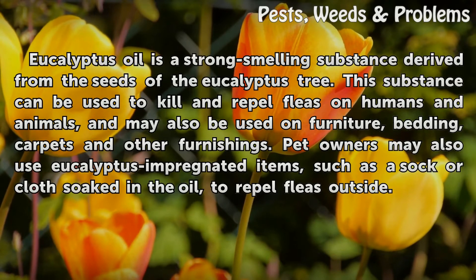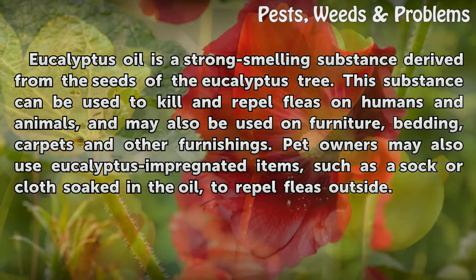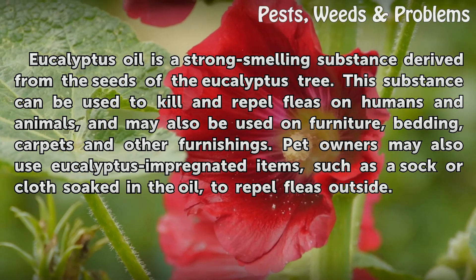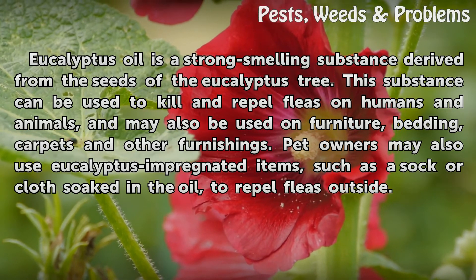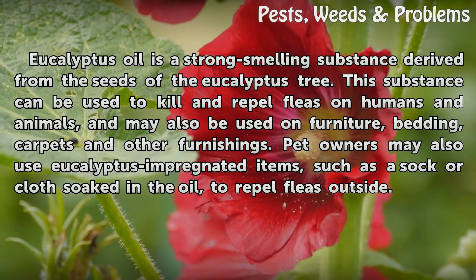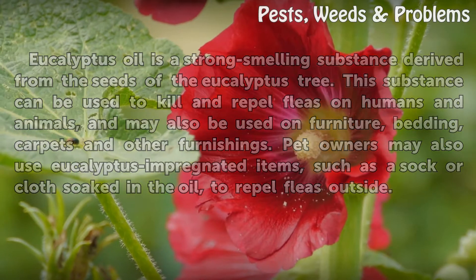Eucalyptus oil is a strong-smelling substance derived from the seeds of the eucalyptus tree. This substance can be used to kill and repel fleas on humans and animals, and may also be used on furniture, bedding, carpets, and other furnishings. Pet owners may also use eucalyptus-impregnated items such as a sock or cloth soaked in the oil to repel fleas outside.